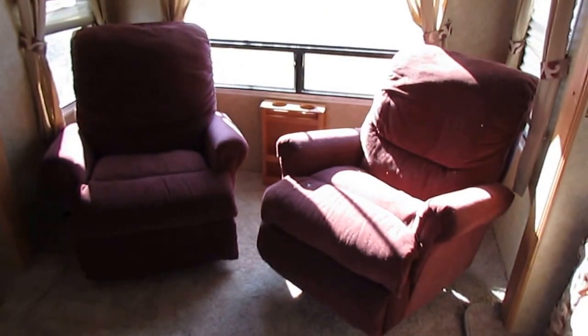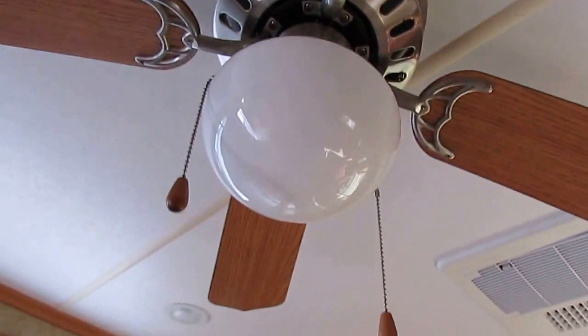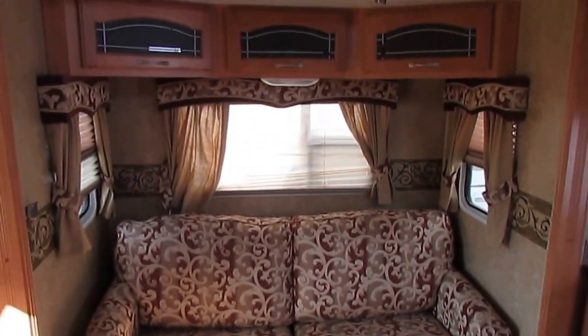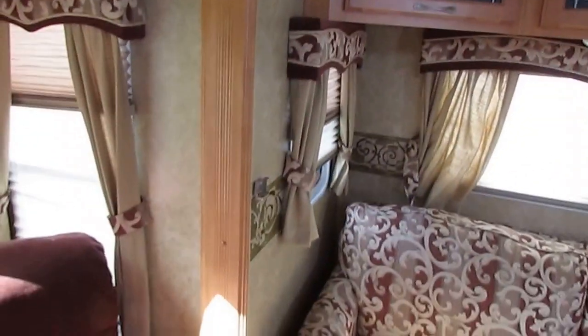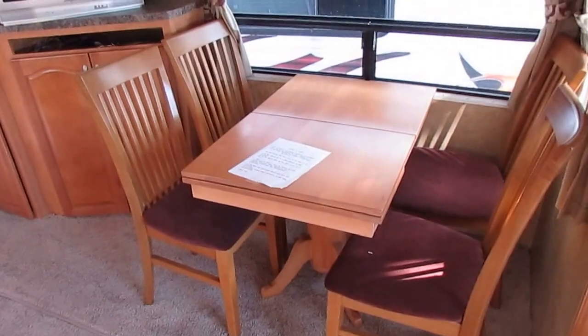Rear living room, no smoke or pet odors. Ducted roof air, ceiling fan, table and chairs, two big comfortable recliners in the back, and a sleeper sofa. Got the day-night shades on all the windows. Really nice trim work in here — crown molding, nice woodwork around the slide outs, window balances look great. Got a TV in it, and that table looks like it's got a leaf in it as well.